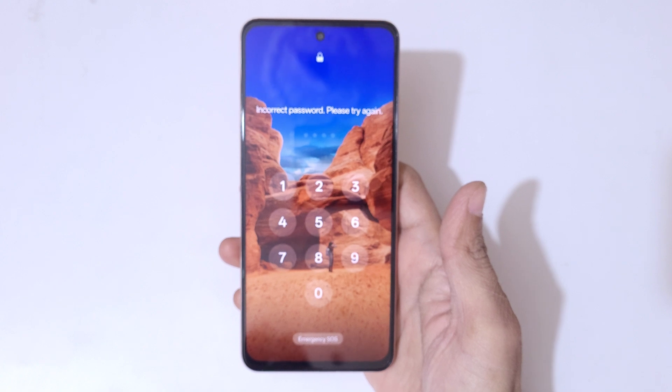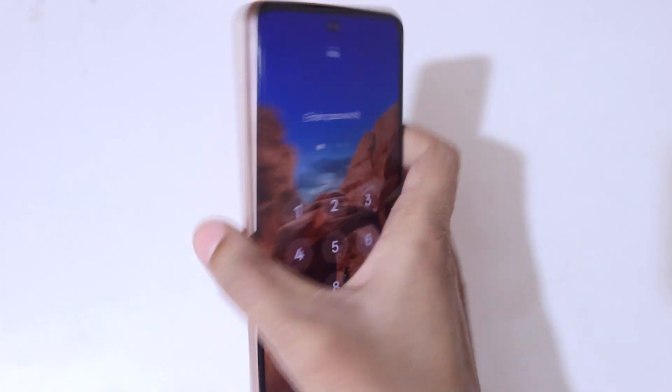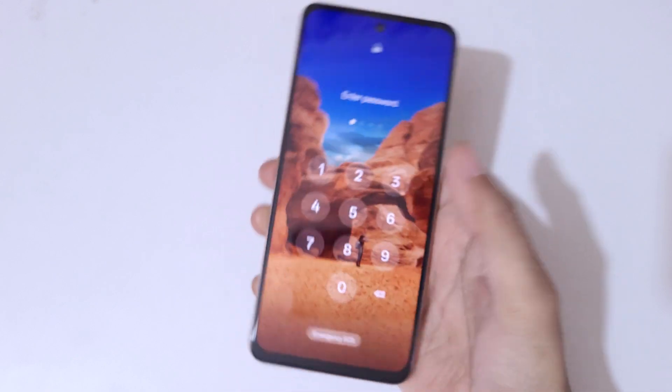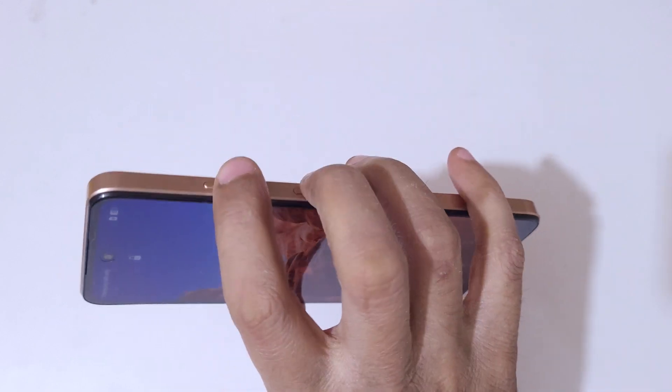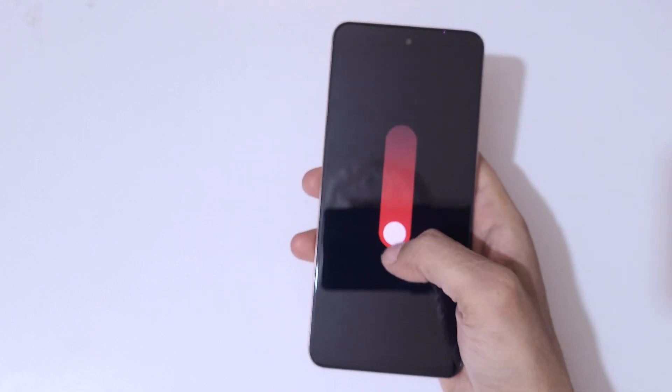As you can see, it shows 'incorrect password, please try again.' To do a hard reset, first press the volume up and power button together. Now slide downward to power it off.